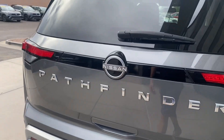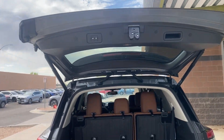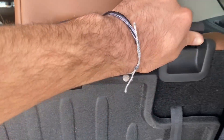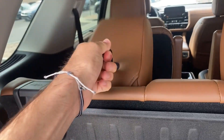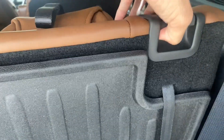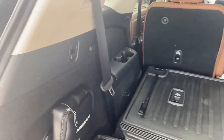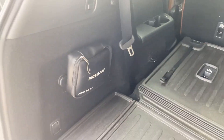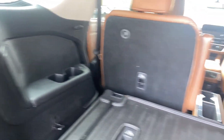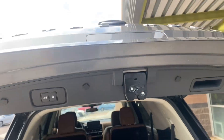Now let's open the trunk. It is one-touch — just press the button and it opens itself. You have foldable seats back here. Just fold these headrests down and fold the seats flat to give you tons of cargo room. You also have this really nice kit provided by Nissan — a little first aid kit, which I think is a cool touch. There are seat belts in the back too. Press the button and the trunk closes on its own.